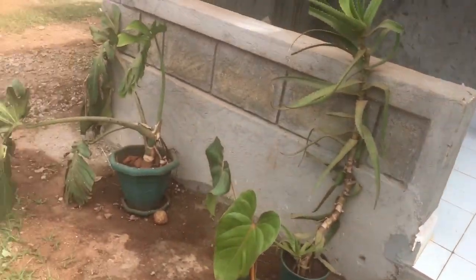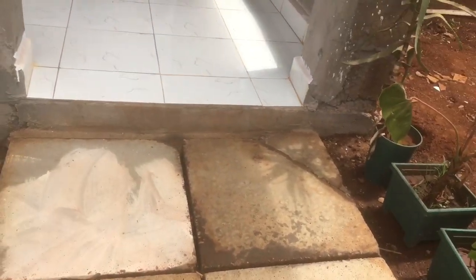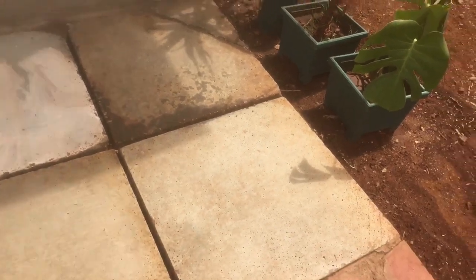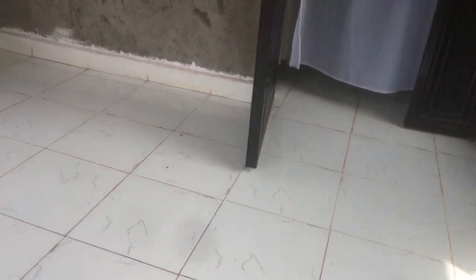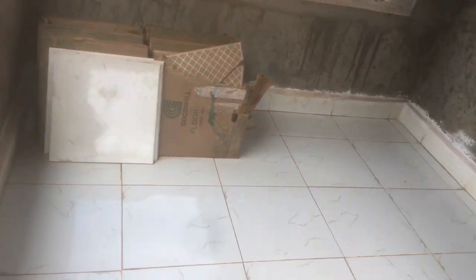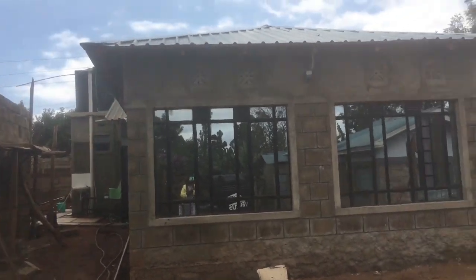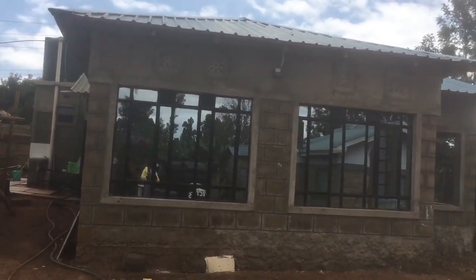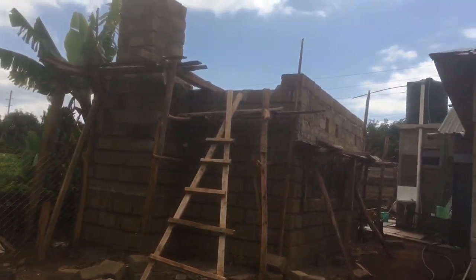I have some little flowers over here. So this is the entrance — come in. We still have some tiles there for the kitchen.